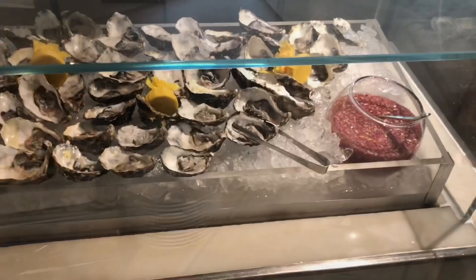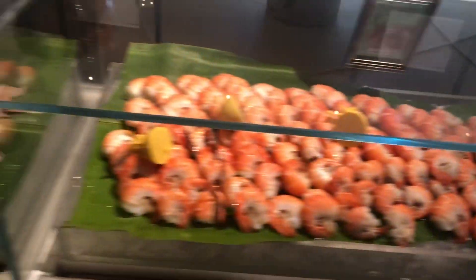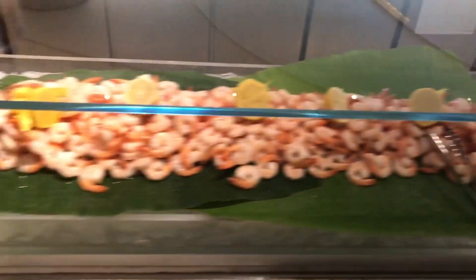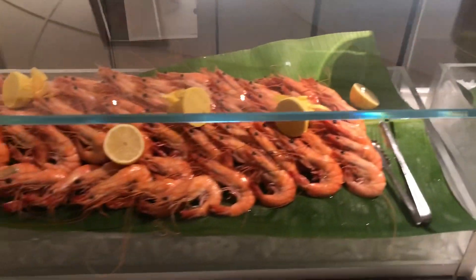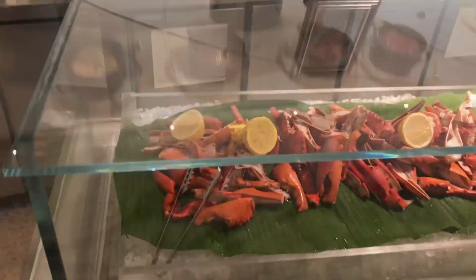Everything freshly prepared — sushi, sashimi, all the condiments, everything that you will possibly need. Seafood counter with freshly shucked oysters, prawns, crab, salmon, larger prawns, and crab again. Absolutely beautiful seafood selection.